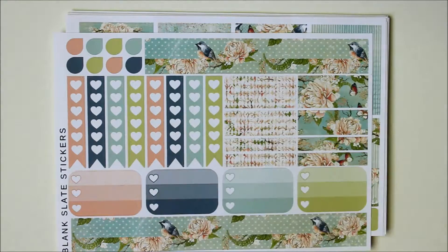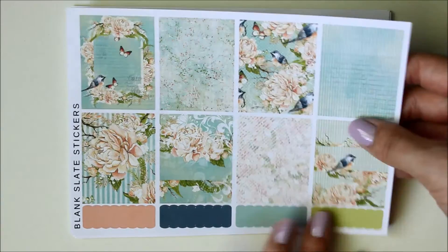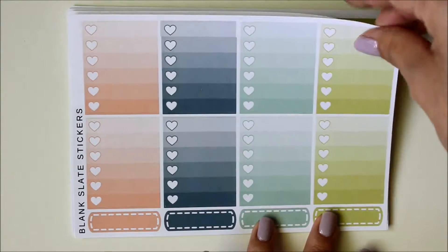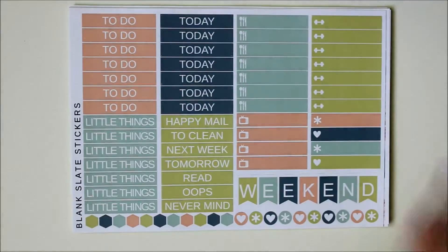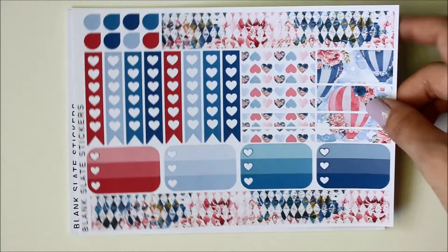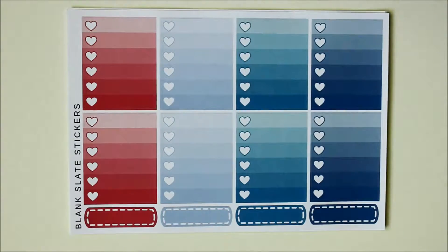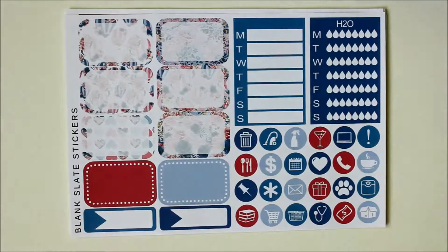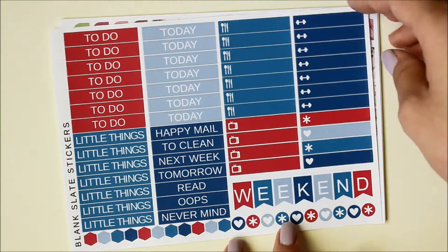Even on camera — and my camera tends to make colors look a little bit duller than they actually are — even looking in the viewfinder, these colors are coming off gorgeously. On Fridays she does $5 Fab Fridays where she has four new releases and each kit is five sheets of stickers for just $5. It's just such a great deal, and I just can't resist buying when I know I already like the quality. That's why I purchase from her pretty often.